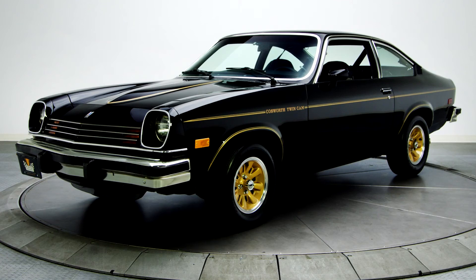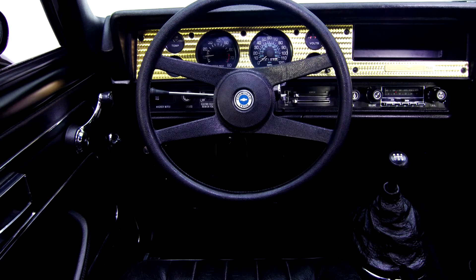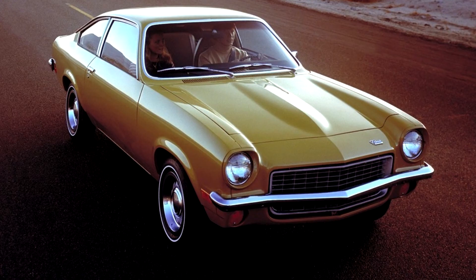All models were powered by an inline four-cylinder engine with a lightweight aluminum alloy cylinder block. The Vega first went on sale in Chevrolet dealerships on September 10, 1970. Variants included the Cosworth Vega, a short-lived limited production performance model, introduced in the spring of 1975.